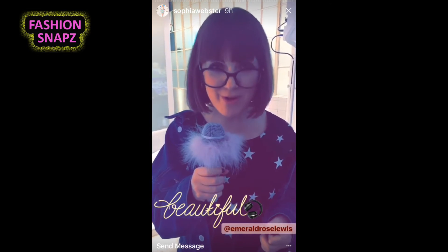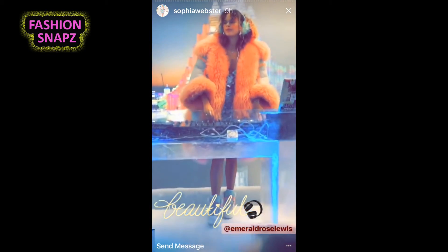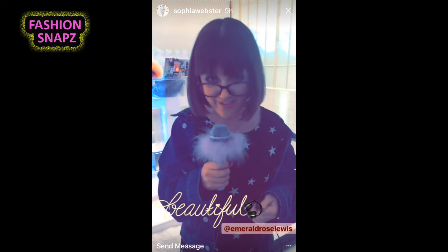Amazing DJ Emerald is here, giving us some frosty vibes just in front of scenes of the Chinese Harbin Festival.